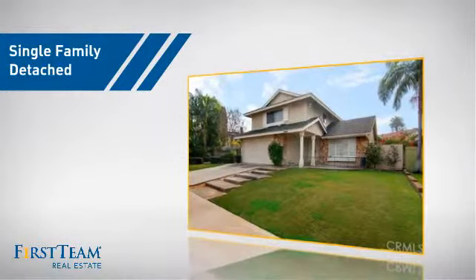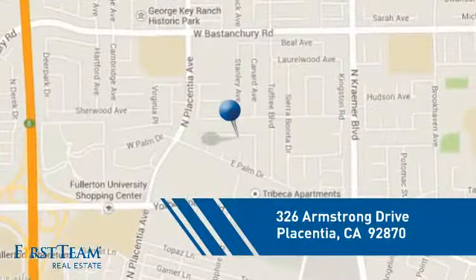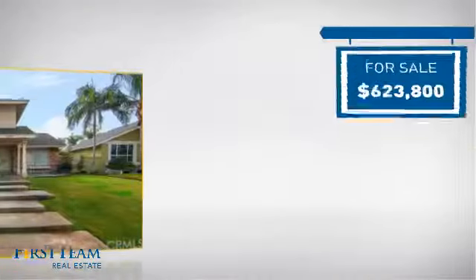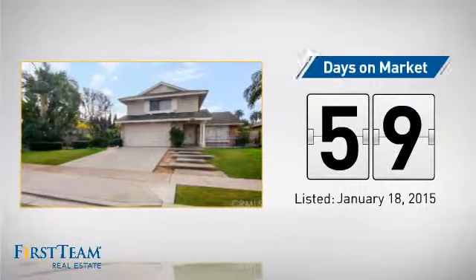This detached home is a great choice for families who want the privacy of their very own lot, and it's located in this area. Currently listed at just over $600,000, it's been on the market since January.